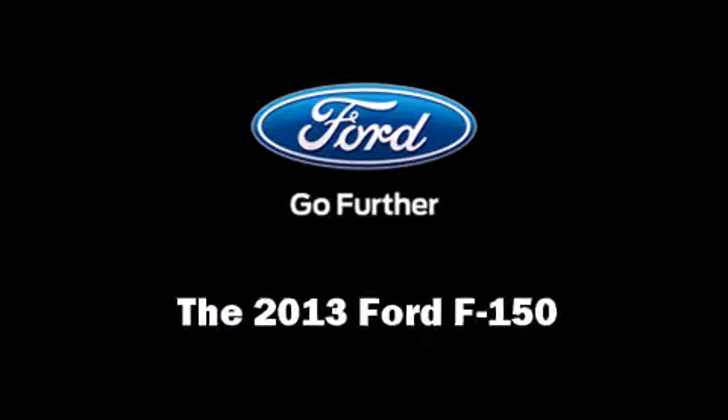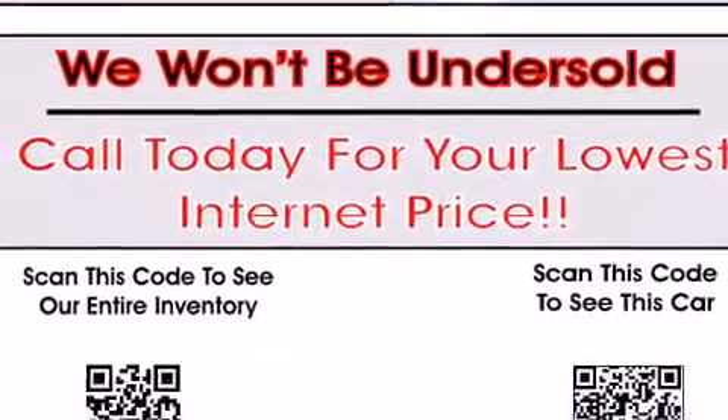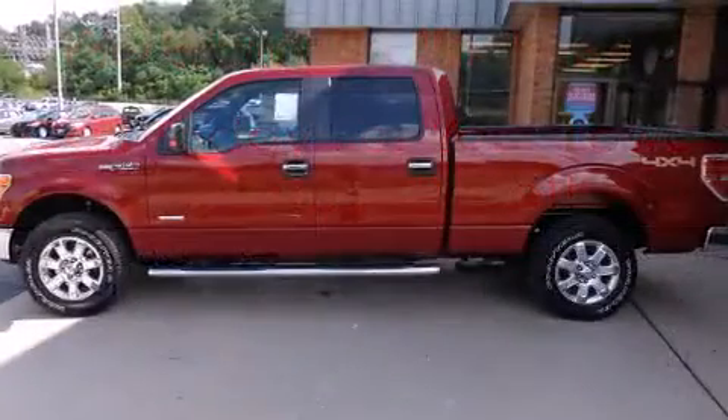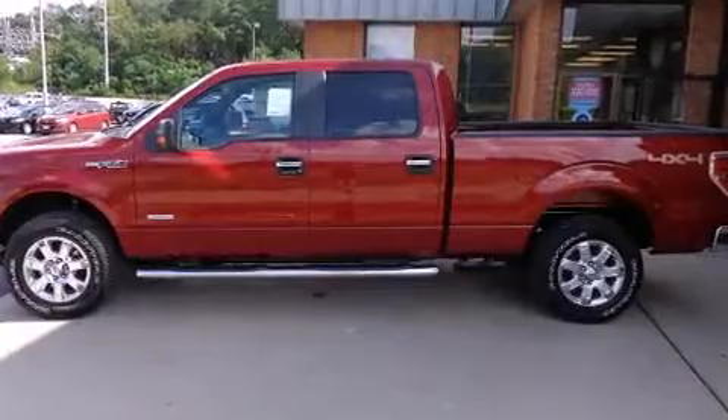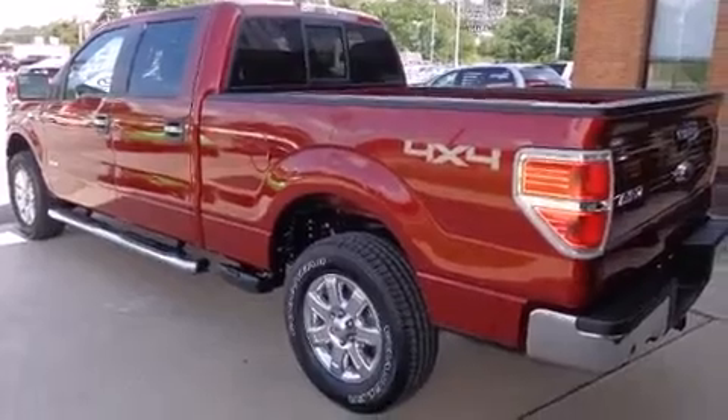The 2013 Ford F-150. It features an automatic transmission, four-wheel drive, and a 3.5-liter six-cylinder engine. A turbocharger further enhances performance while also preserving fuel economy.